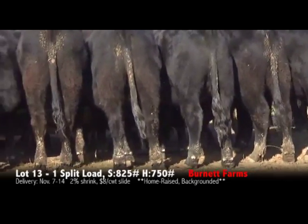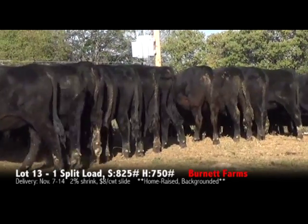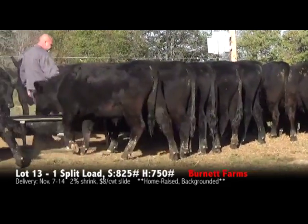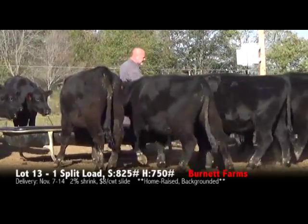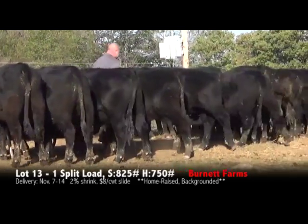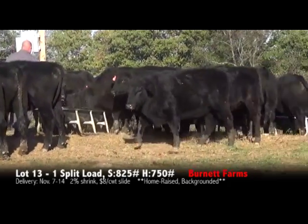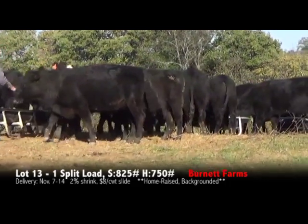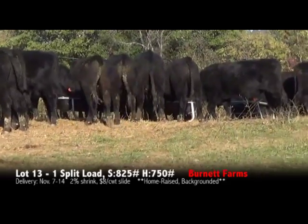Really, really good set of steers here. Really docile set of steers. As you can see, Darrell is walking through the cattle now to get them to move for us. A good set of steers to go on feed. Again, 100% black, one black-white face in the group.